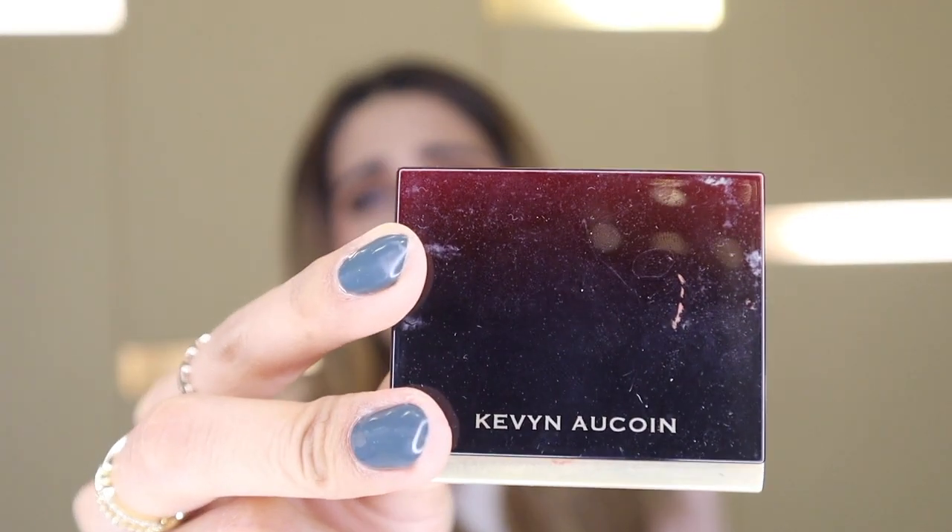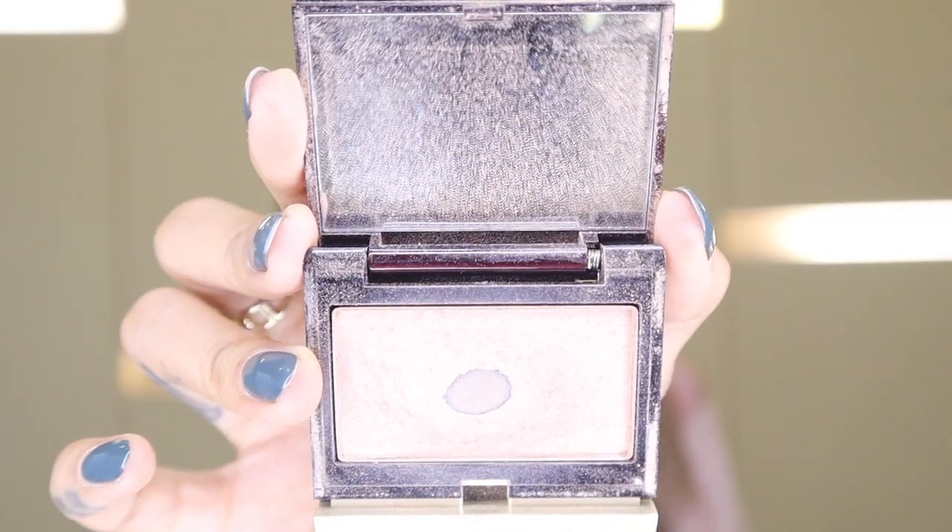Rare Beauty has truly nailed their formulas. I initially don't believe in celebrity-owned brands, but these days celebrities are making sure their products are genuinely good quality — not just stamping their name on something. My favorite highlighter is from Kevin Aucoin — the Celestial Powder Highlighter in Starlight. You can see I've hit pan, which is very rare for me since I have so many products. That really shows I love it.